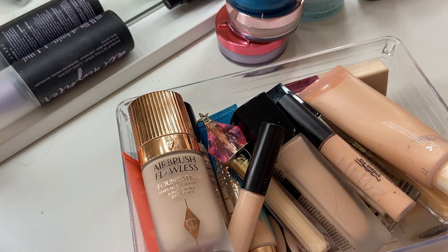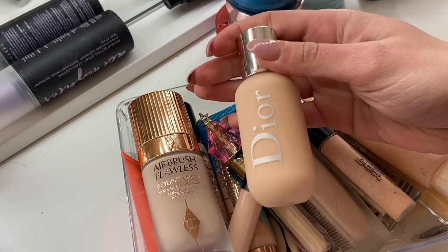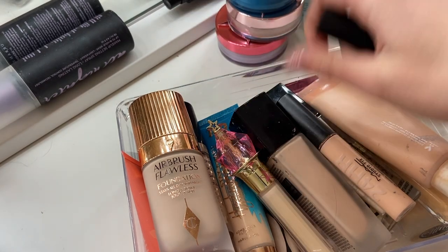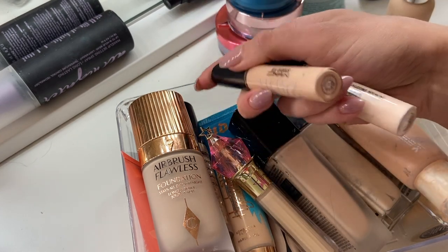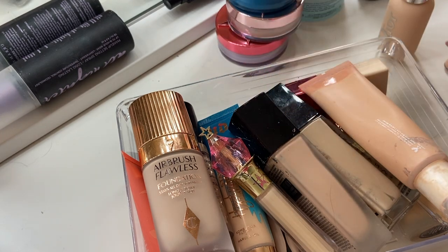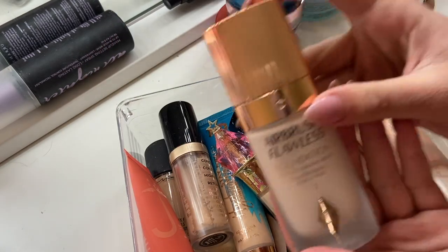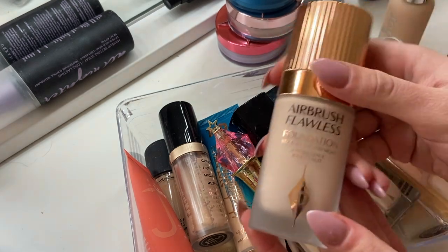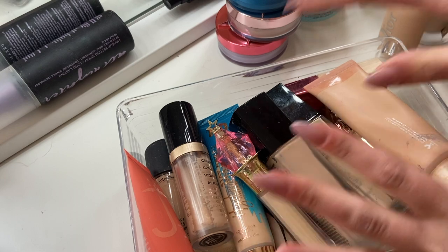The Dior Backstage Face and Body Foundation — one of my holy grails. I wear this almost every single day. Keeping. I'm going to keep my two MAC Studio Fix Plus concealers in shades NW10 and NW20 — really good concealers. Same with the Charlotte Tilbury Airbrush Flawless Foundation in shade Two Neutral. I'm going to keep this — it's a fave. All my faves are right on top.